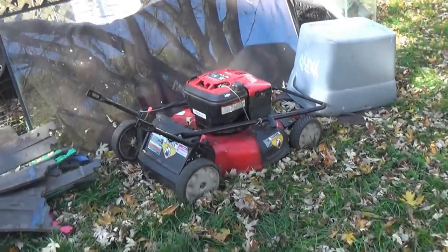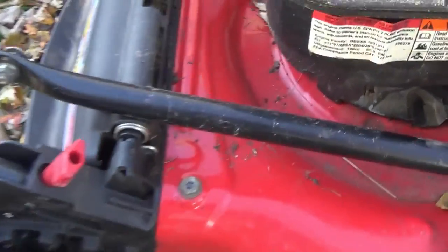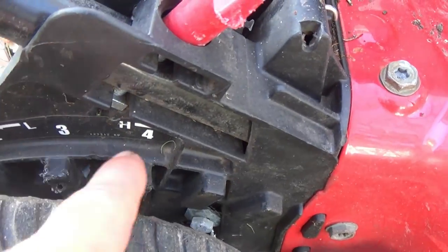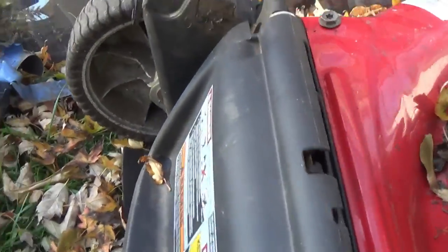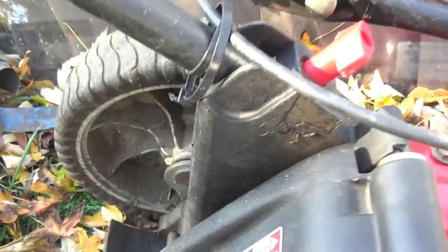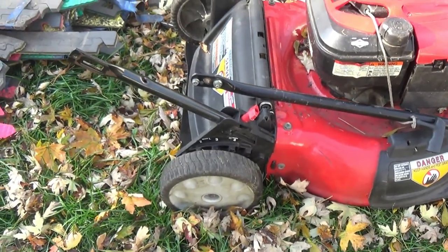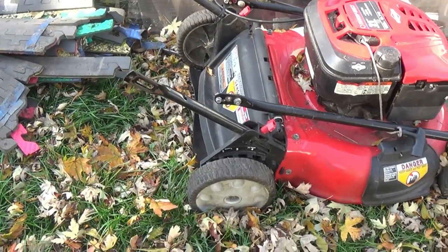Here's another one of my projects: a lawnmower. See the wheel gauges — the metal is stamped off. When you lift and tilt the wheel, they don't stay in place. So I'm going to find a way to drill through those metal plates and re-secure those wheels.